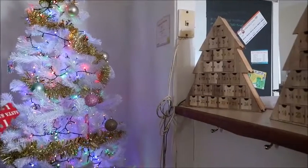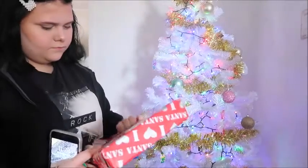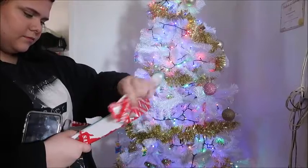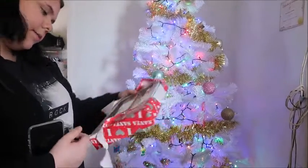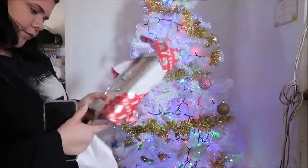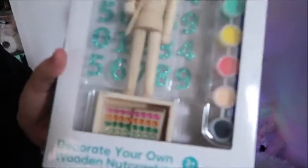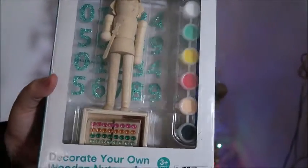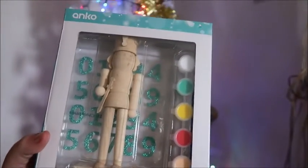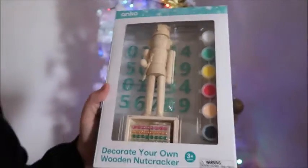Okay, what did you get today? A nutcracker! Look at those rhinestones. And I showed them the Pog too. Oh my God, oh cool. Create your own wooden nutcracker — that's cool. And glittery letters too. Awesome.